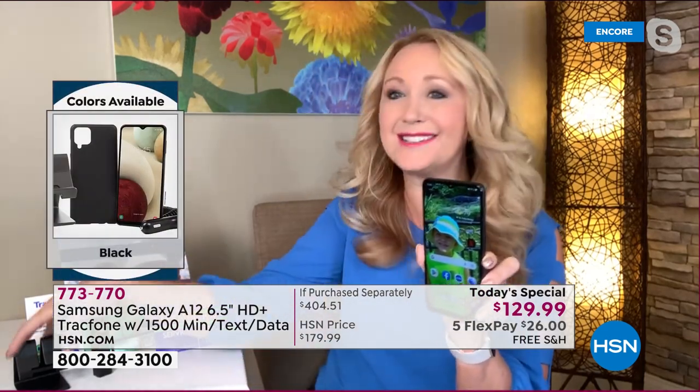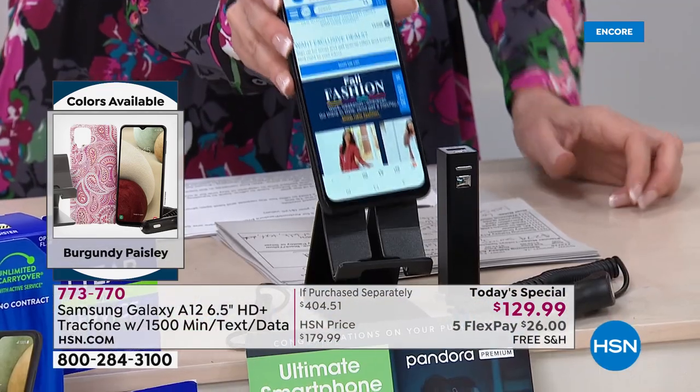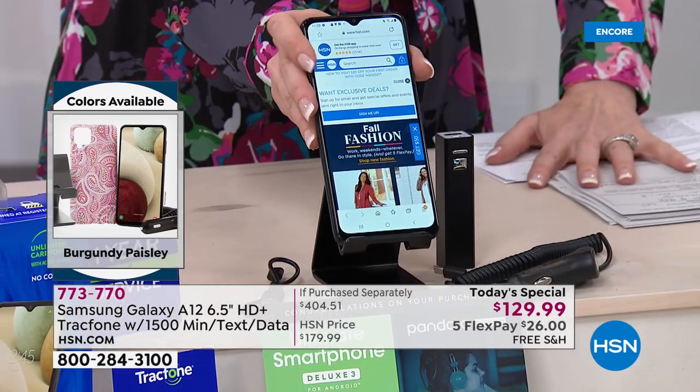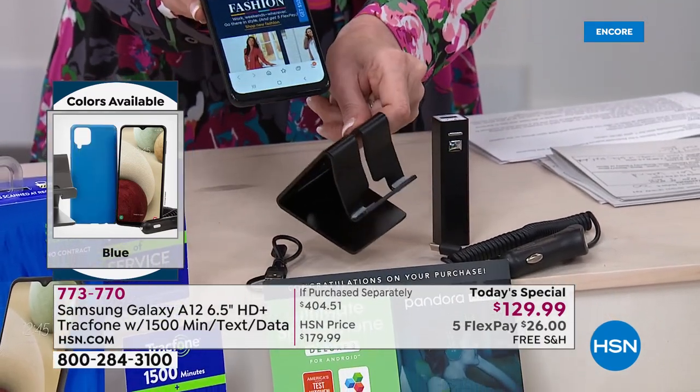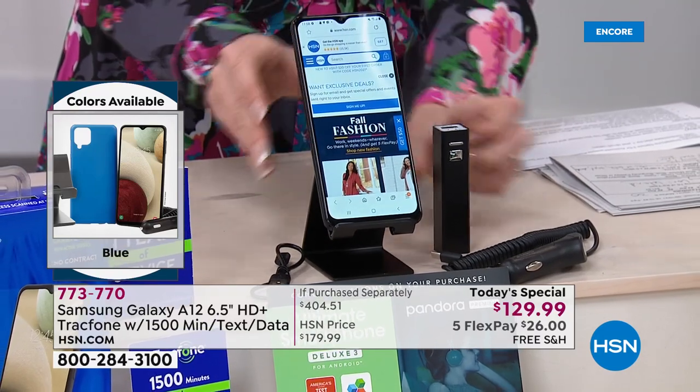We're also including that really nice little stand. This is going to work with your phone, your tablets — this works with everything. If you're doing Zoom calls or Skype calls, this is perfect because you have that front-facing camera. It's eight megapixels, and it also does beauty shots — it smooths your skin, makes you look younger in your photos.